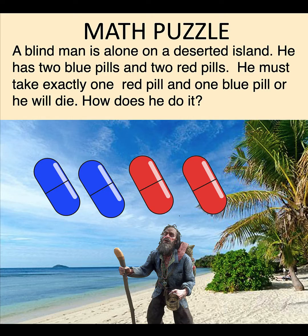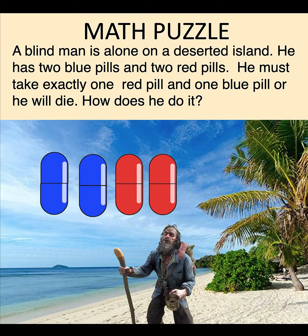Now let's solve this problem together. Let's imagine that we are that blind man. We do not know what color the pills are. What we know is there are four of them. This is a very difficult situation because if we do not take exactly one blue and exactly one red pill, then we will die. If we just take any of these pills at random, there is no guarantee that we'll get exactly one red and one blue pill.